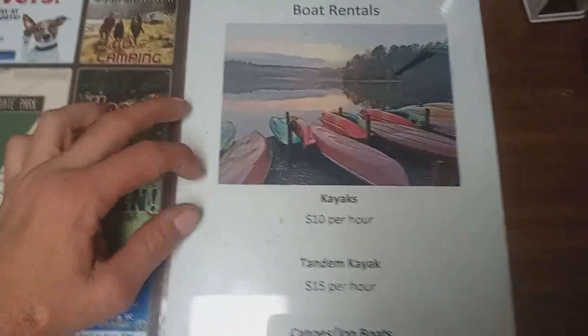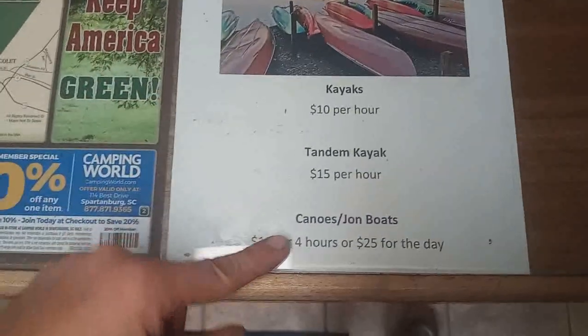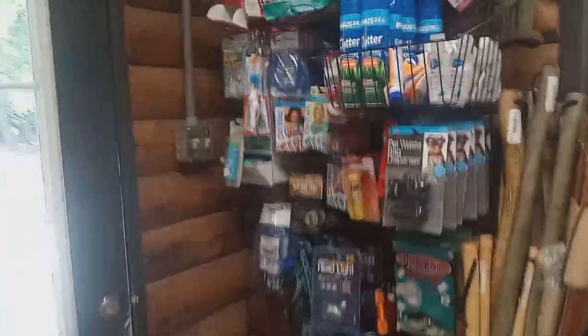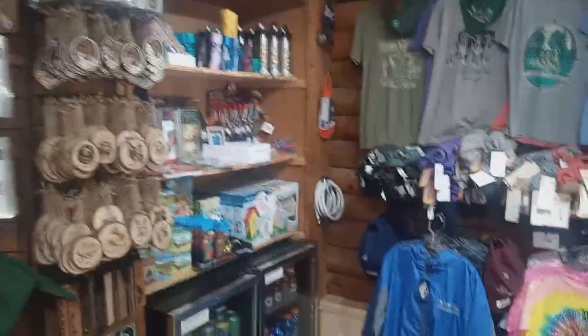Here's the little boat rental sheet right here. You can get kayaks, canoes, john boats — and that's what I was telling you. Look: $15 for four hours or $25 for an entire day. You cannot beat that, especially if you don't own a boat and you want to get out on the water and do some fishing and sightseeing. So this is the inside right here. We're going to go get our boat right now and get out there and see if we can get on some bass or anything.